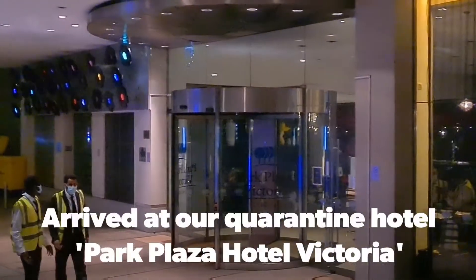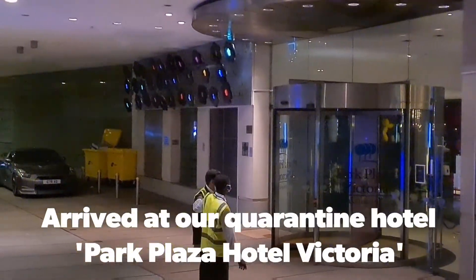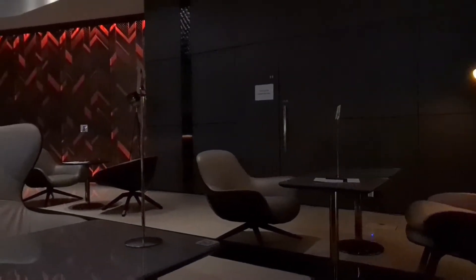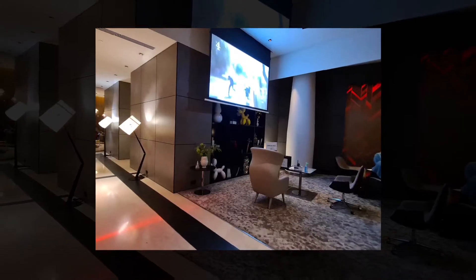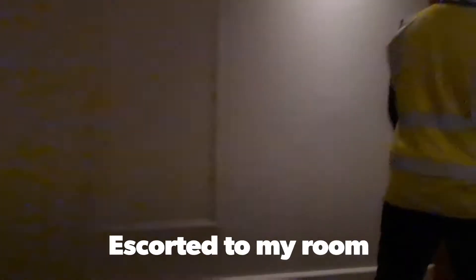The bus arrived at my hotel at quarter to midnight, and then after filling the necessary documentation we received the welcome pack and then we were escorted to our rooms.